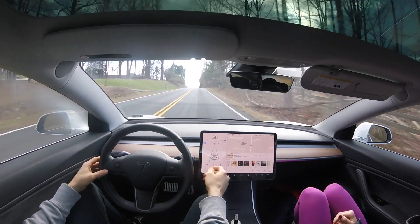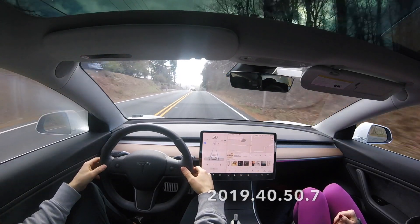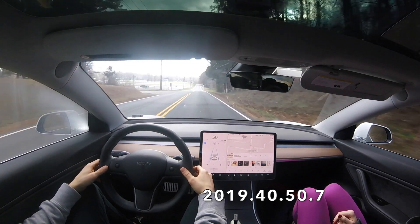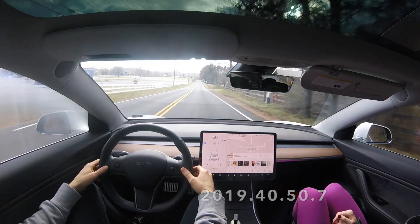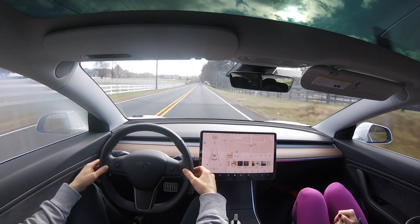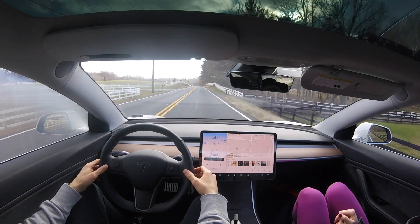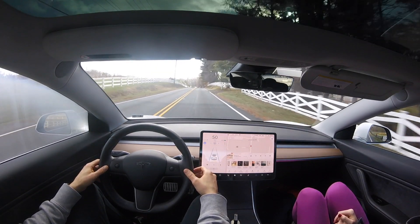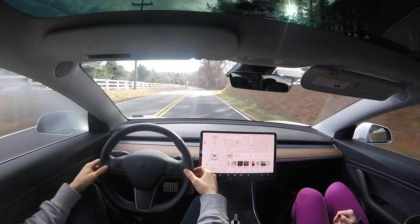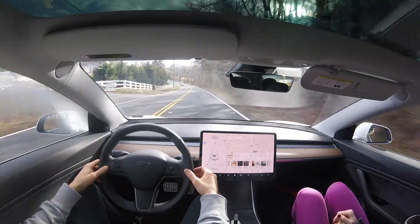Hey, what's going on YouTube. Will here from All Electric, back again with another video. This is the 12th Curvy Country Road test running software version 2019.40.50.7 — the 12th software version I've run this same test on. I've compiled all the other tests in a playlist, so I'll leave a card up in the corner. Really cool to see how it's progressed over all these software updates.